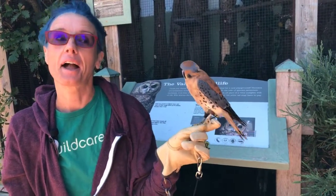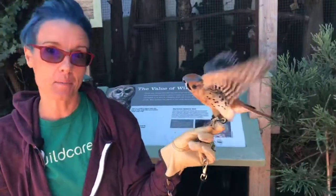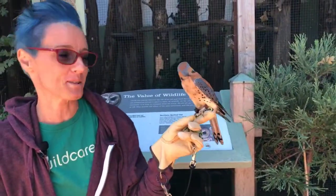You would not think that someone as small and charming as Kaylee here would be doing that. Tiny but mighty.